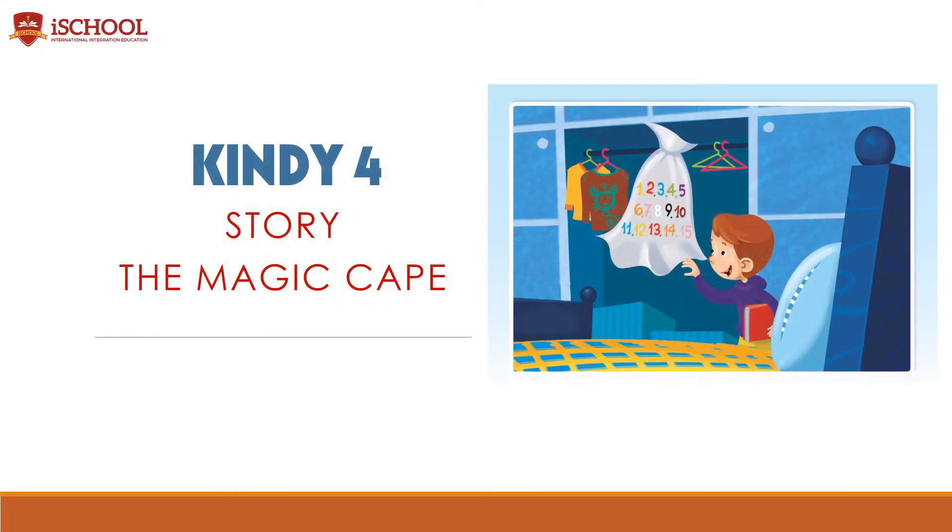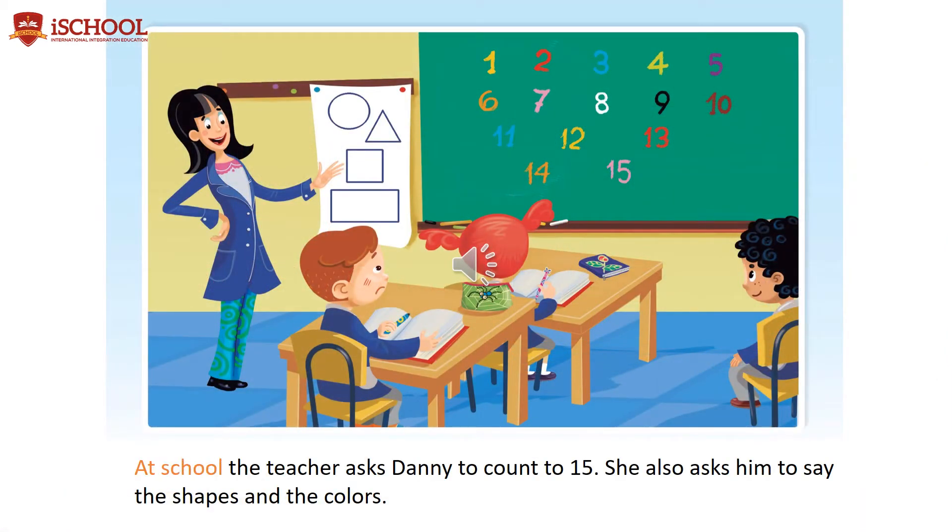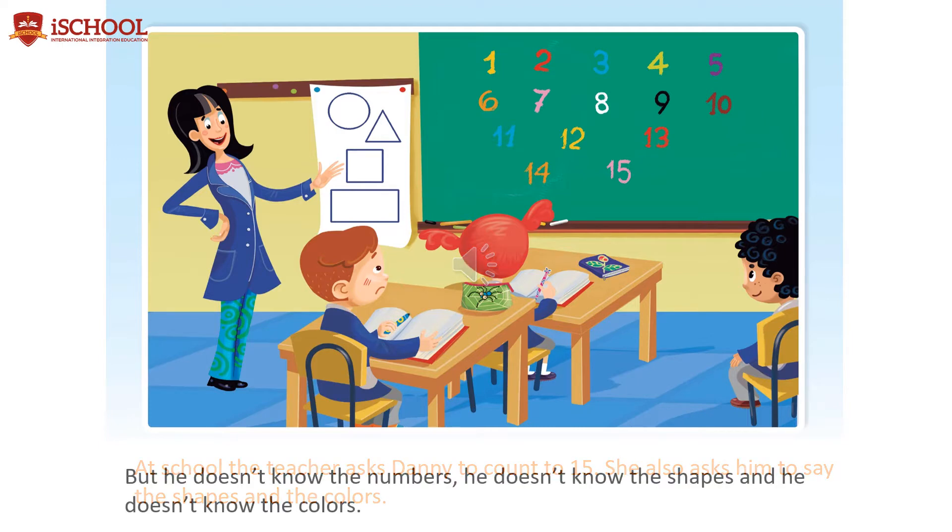The Magic Cape. At school, the teacher asks Danny to count to 15. She also asks him to say the shapes and the colors. But he doesn't know the numbers, he doesn't know the shapes, and he doesn't know the colors.